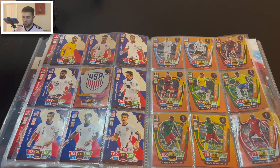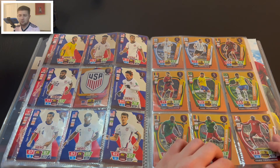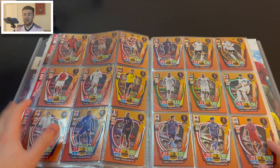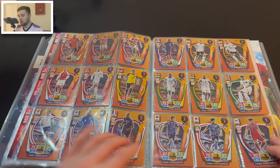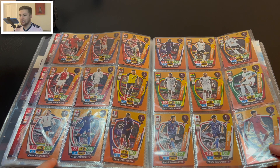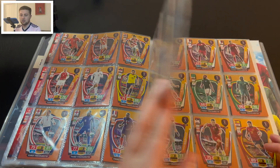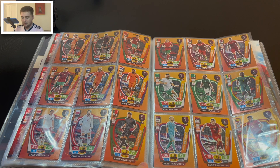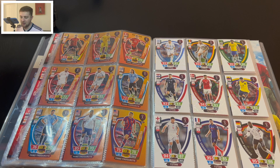Then we have the fan favourite cards — a staple of any Adrenalyn major tournament collection, with roughly two or three per country. They look really nice because they all fit onto nice pages. Panini have done a really good job of making the album look nice inside. For England we've got Grealish and Sterling, Pogba and Kanté for France — though Pogba won't be going to the World Cup and Kanté might not either due to injuries. We also have Portugal's Pepe and Jordi Alba.